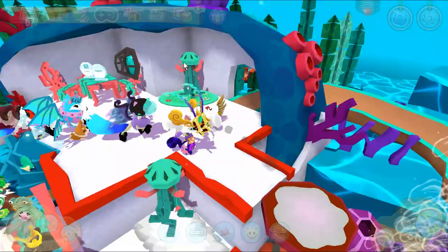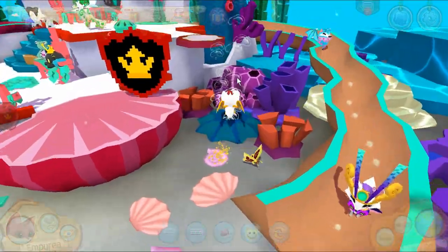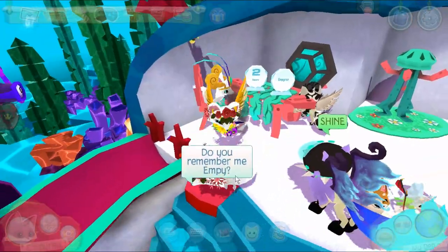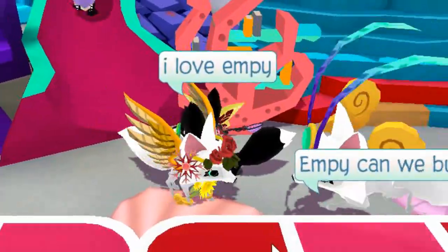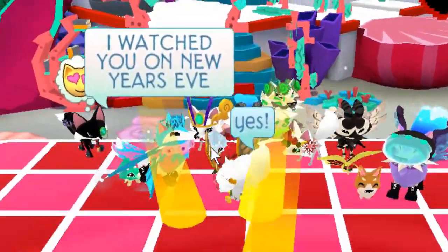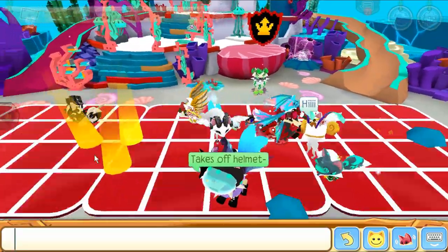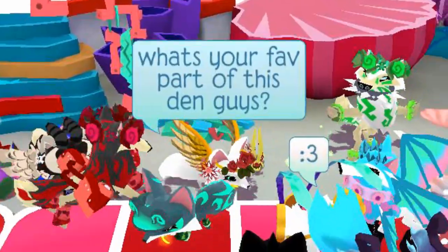So we have a slide over here, an elevator of bubbles, and another slide on the other side. 'I love MP, I watched you on New Year's!' — everyone's so sweet! I love how we move in slow motion, which makes it look like we're actually swimming. What's your favorite part about this den, guys?